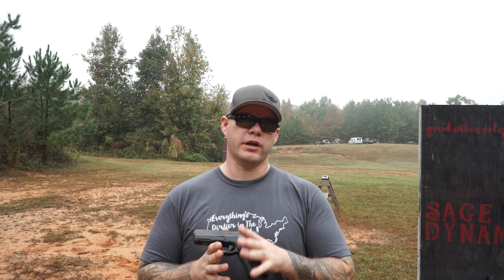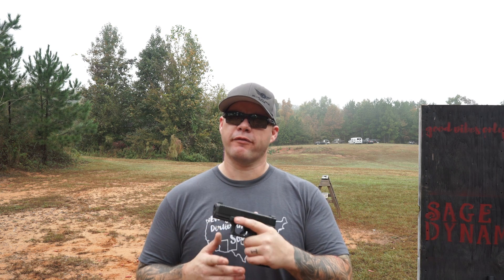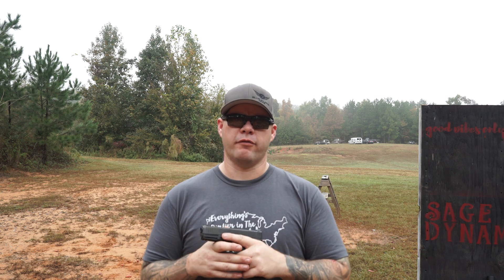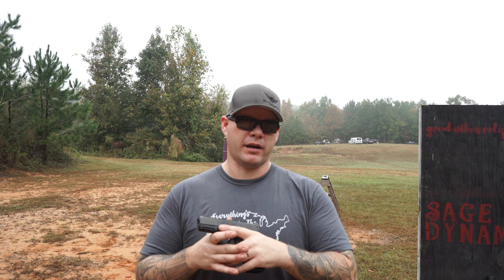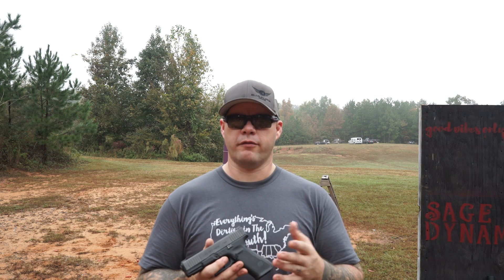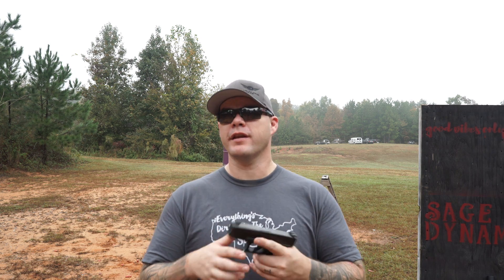That's going to continue to be a controversial issue, even though if the 19X's sales are any evidence, a lot of people don't care and actually prefer that size profile. Some people may be collectors, but quite a few people were very excited with the size profile of the Glock 45. But if you already have a 19X or you're considering either the 19X or the Glock 45, your question might be: why one versus the other?